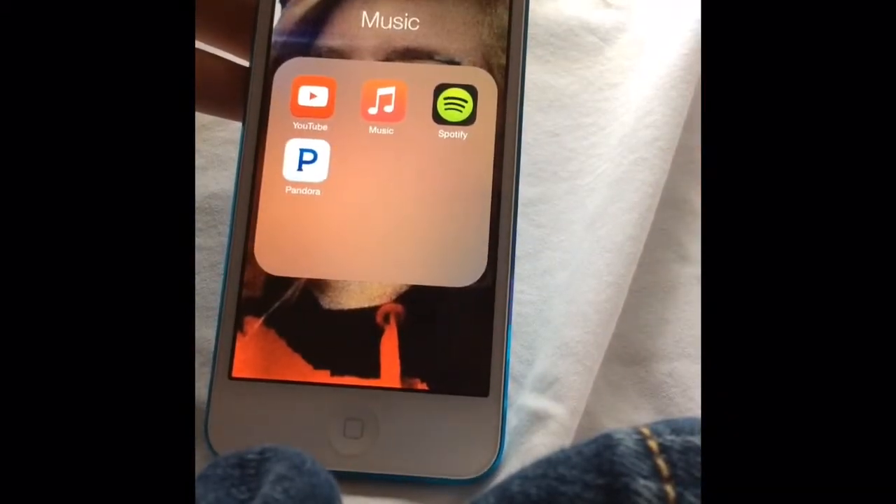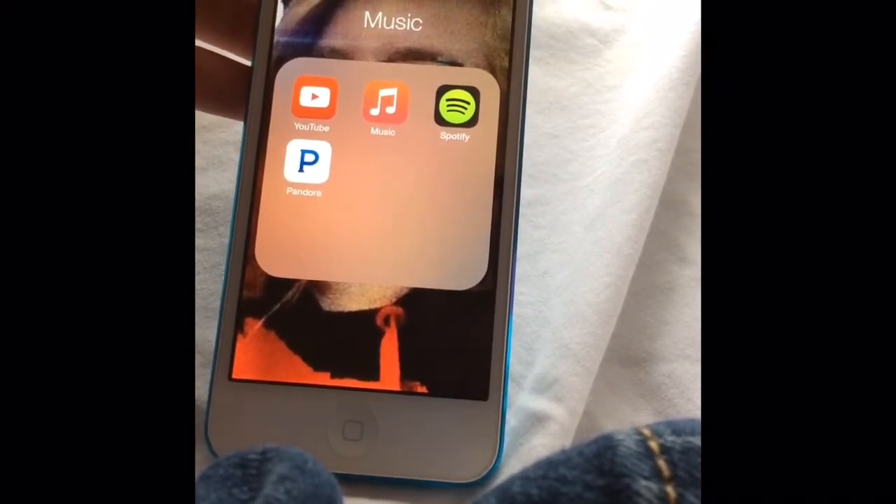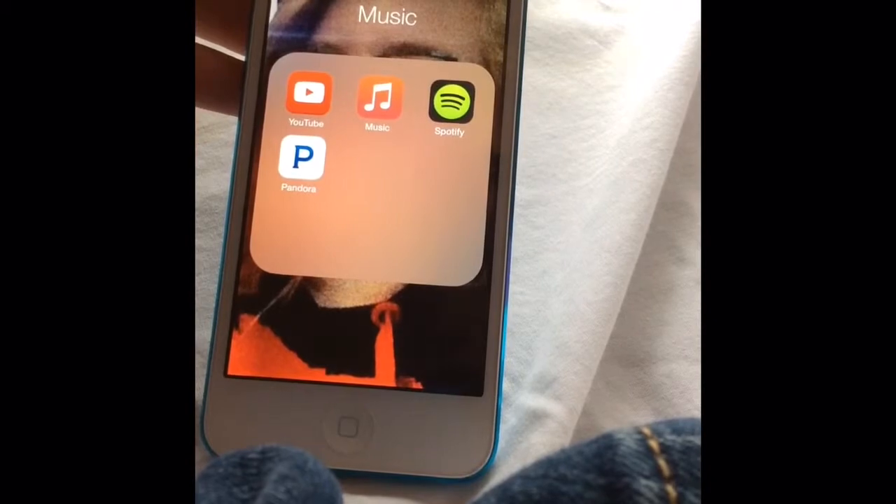I have YouTube under music because you can use it for music too. So I have YouTube, iTunes Music, Spotify, and Pandora.